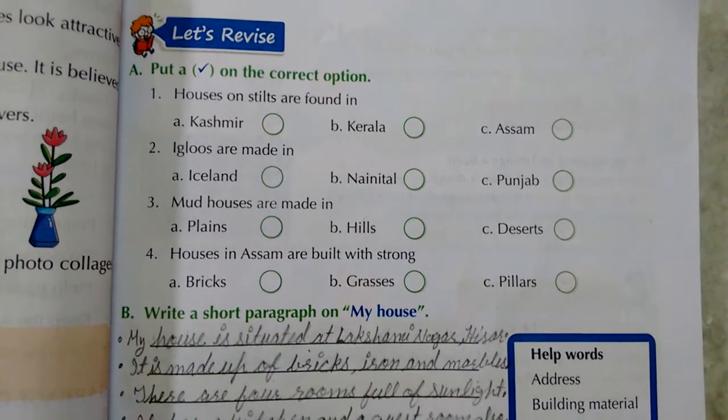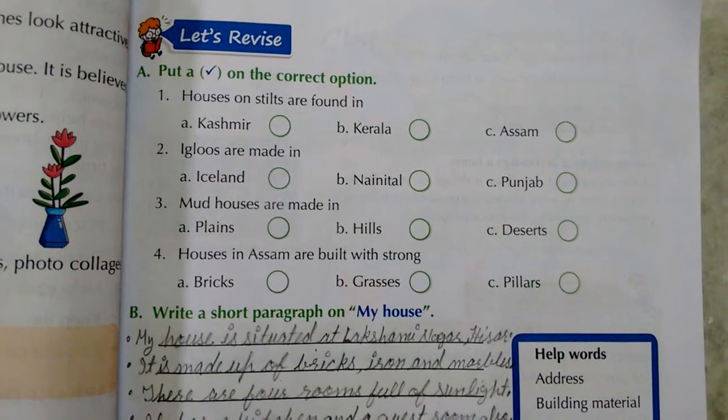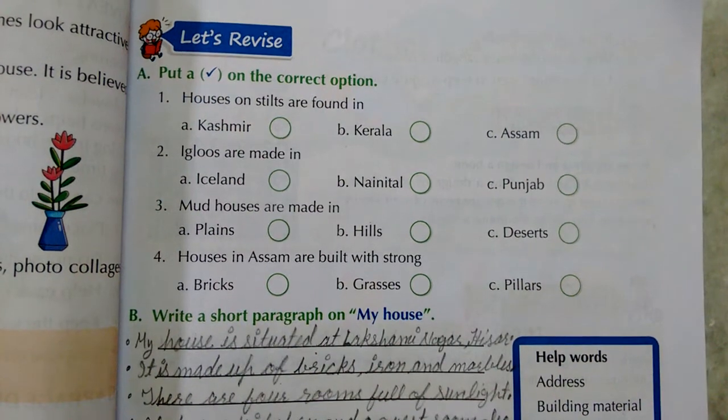Good morning students. This is chapter 4, An Idle Home. We have already discussed the chapter. Today we will do the book exercise.